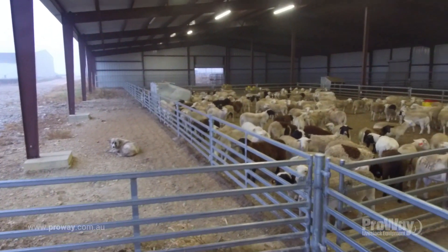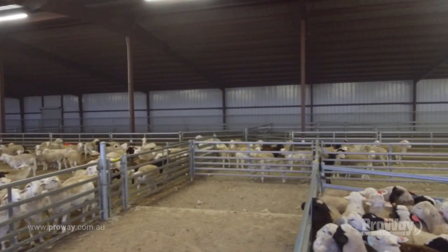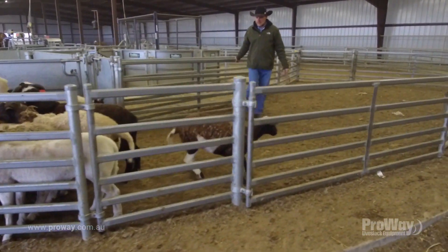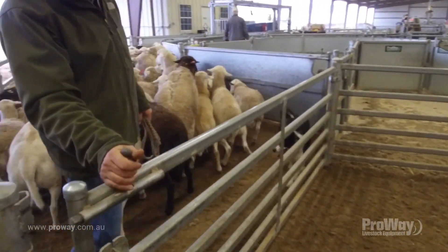Once everything turned up here we were really impressed with the speed to get the yard stood up and concreted in. We went from an empty shed to a fully functioning set of yards in about 10 days. That's another big benefit — there was next to no downtime.